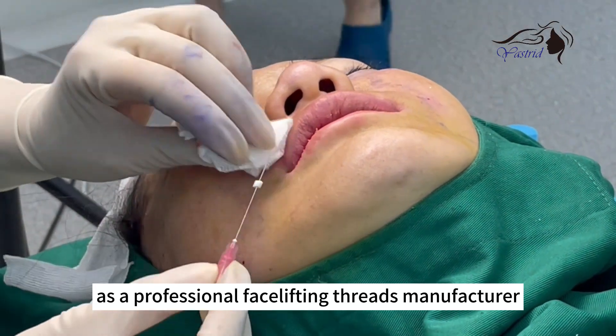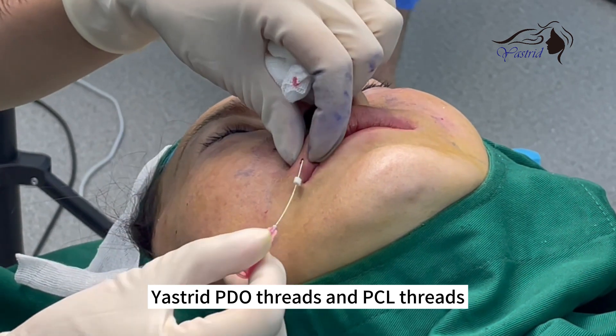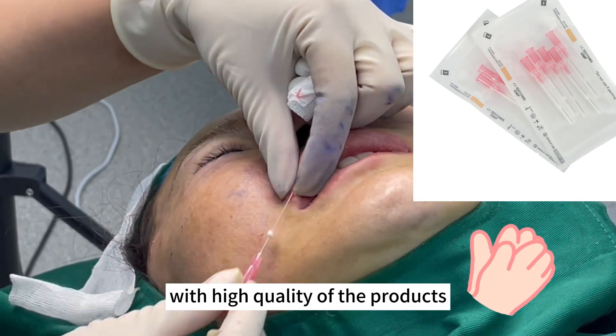As a professional face lifting thread manufacturer, our PTO threads and PCL threads have received much recognition for their high quality.